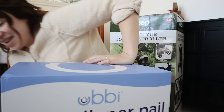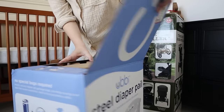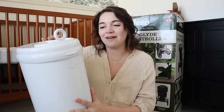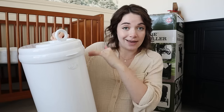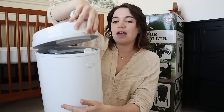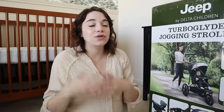We've also got the Ubbi Steel diaper pail. I was kind of debating whether or not it would be worth it to get one, but after talking to several mom friends they said it is a game-changer when it comes to smell, and that kind of sold me. I just got the white because I figured it would match with everything. What I really like about this one in particular is it takes regular trash bags, so you don't have to go out and buy separate liners. First impressions — it's really easy to use, you can lock it and unlock it so your baby can't get into it, and the liner replacement is very easy to access.